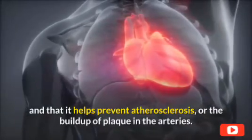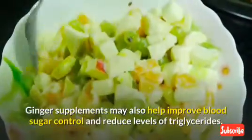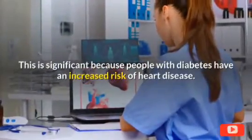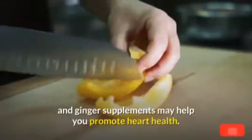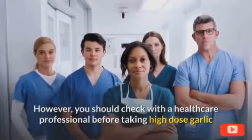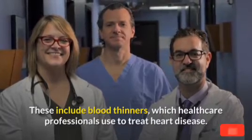Studies have also linked ginger to heart health benefits. Ginger supplements may help improve blood sugar control and reduce levels of triglycerides, total cholesterol, and inflammatory markers in people with diabetes. This is significant because people with diabetes have an increased risk of heart disease. Therefore, consuming garlic and ginger regularly may help promote heart health, but you should check with a healthcare professional before taking high-dose supplements, as they may interact with certain medications, including blood thinners.